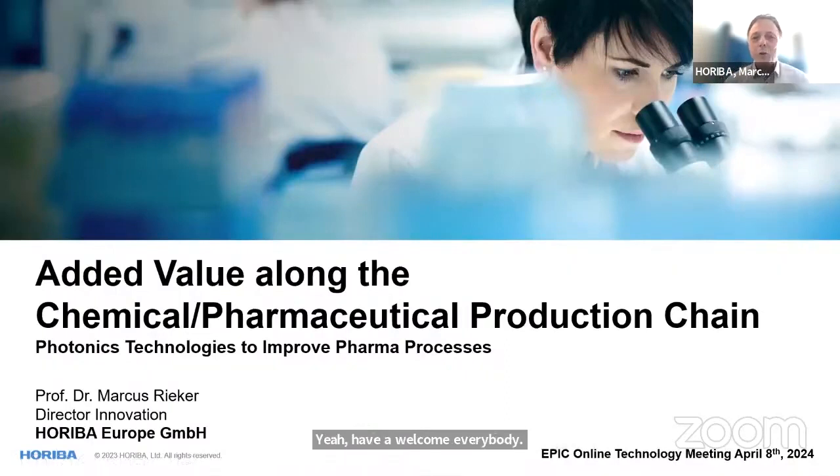Welcome everybody. Today I would like to talk about the value chain along pharmaceutical and chemical production — specifically how to transform from a company dealing a lot with laboratory instrumentation. Oriva is very well known for spectrometers: Raman, fluorescence, but also for particle size measurement analysis. And how to transform from delivering laboratory equipment towards the production chain.